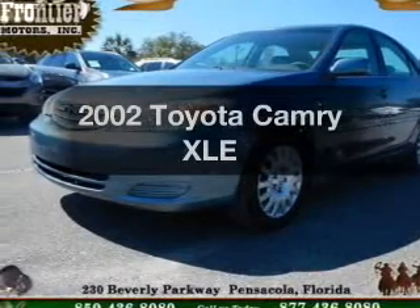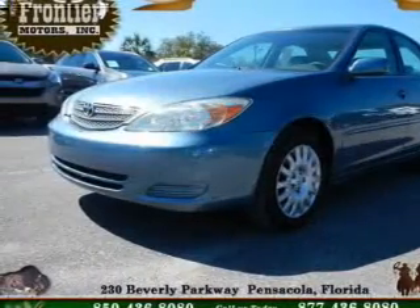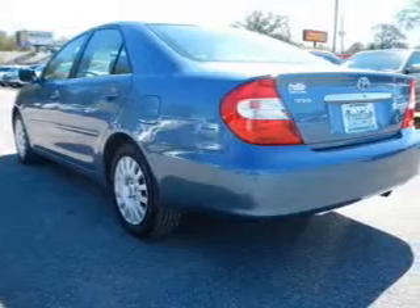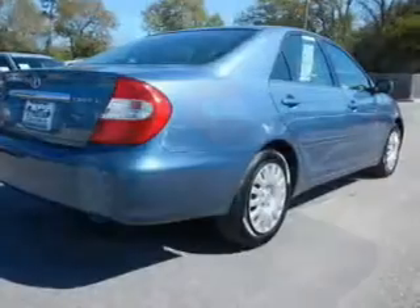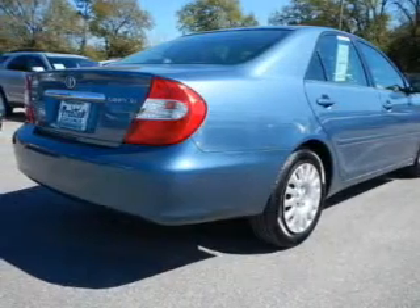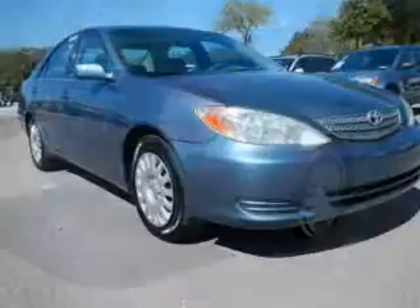Presenting the 2002 Toyota Camry — this is the set of wheels you've been looking for. The powertrain includes front wheel drive with an efficient four-cylinder engine driven by an automatic transmission. The anti-lock braking system will keep you safe on the road.